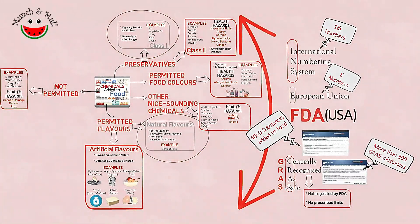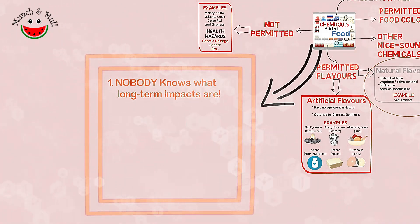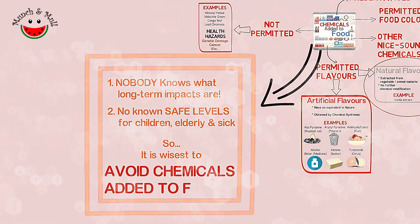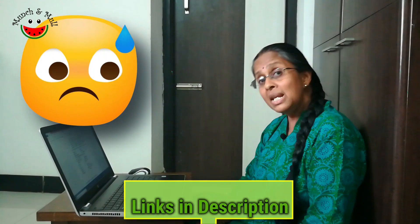So what does this all mean for you and for all of us? We need to understand that nobody knows the long-term impact of exposure to this cocktail of chemicals. Safe limits, if at all prescribed, are for healthy adults — how they impact children, the elderly, and the sick or malnourished is unknown. The wise thing to do is to avoid them as much as possible. A huge chunk of chemicals in our food — it's absolutely frightening. Research papers are indicating associated health risks with all these chemicals. We have given a link to some of the research papers in the description below. Is it not time for us to look at safe food?